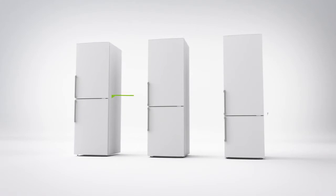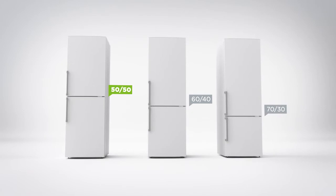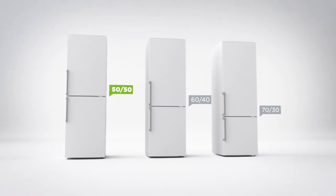It has a fifty-fifty split between the cabinets, which means the fridge and freezer are equal in size, so it's great for stocking up on fresh and frozen food.